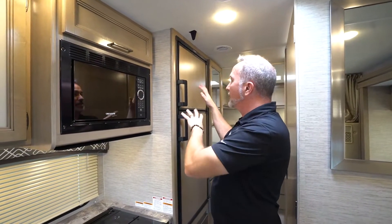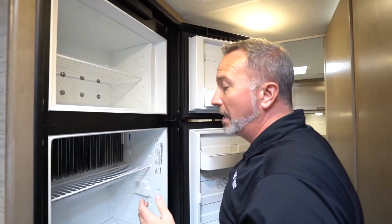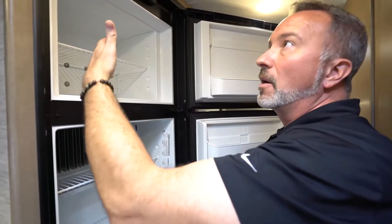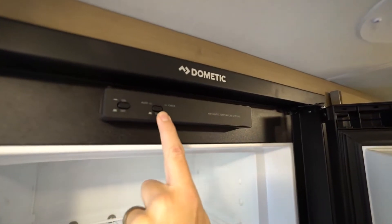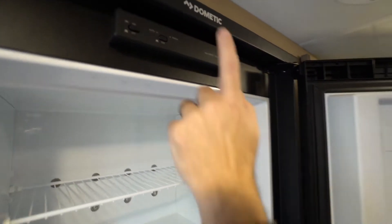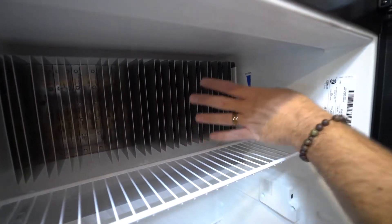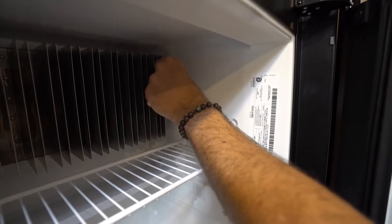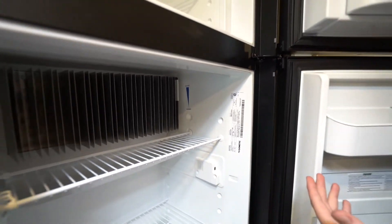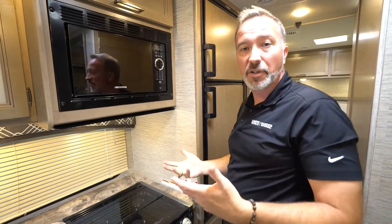If you have a gas electric fridge, 12-volt fridge, or even a residential fridge — which you could possibly have in a Class C — there are videos explaining how to operate them and some troubleshooting tips. With a gas electric fridge, you'll see the on/off switch and the automatic switch, which will automatically switch from electric to gas to keep things cool when selected. Do not block the cooling component — that's what cools the refrigerator down. Keep in mind that gas electric fridges keep things cold; they don't get them cold. So always put cold things in it, especially before you travel.